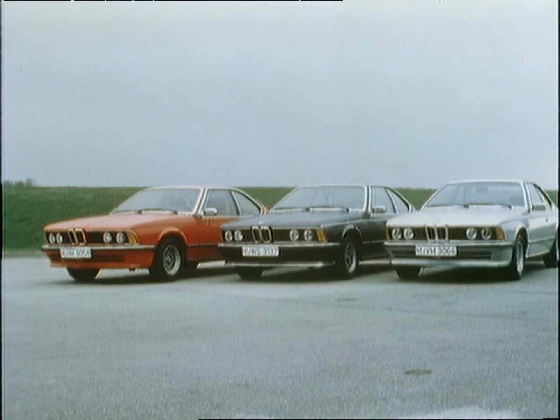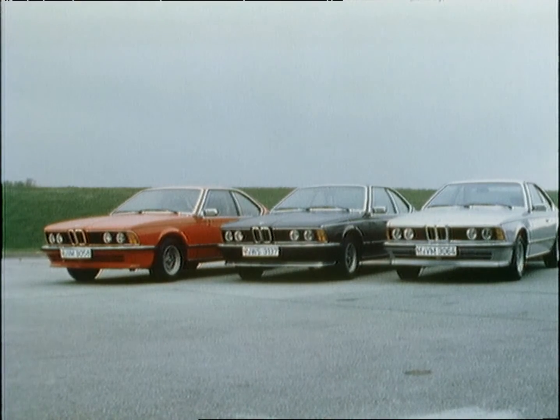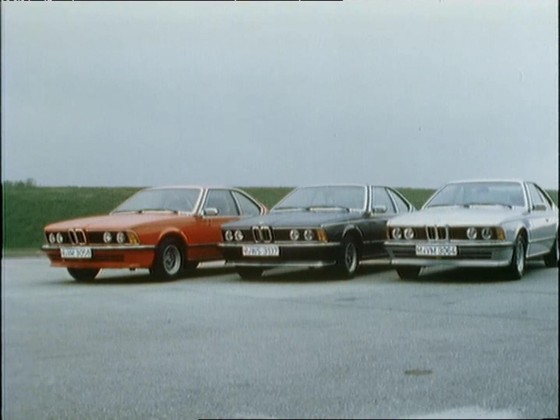The BMW 635 CSI is available in three different colours: henna red, graphite and Polaris. All the other coupé colours are available if the car is ordered without the spoilers.